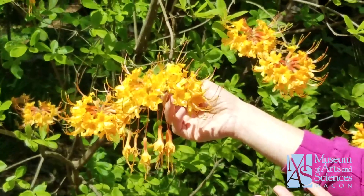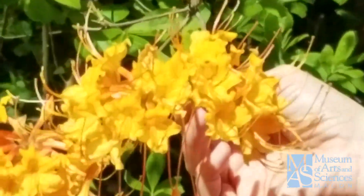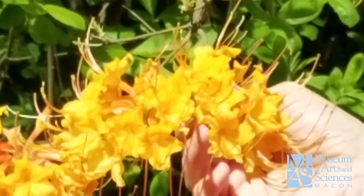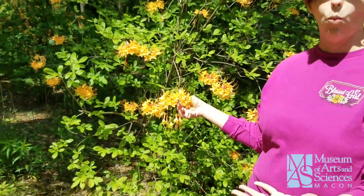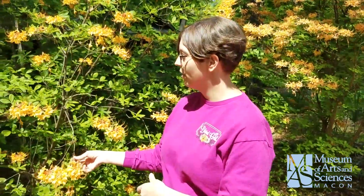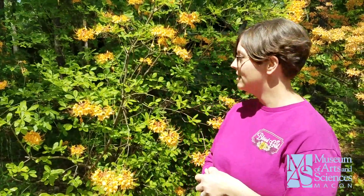An advantage of putting these in your yard is, for one thing, they are more designed to grow here in Georgia, so they tend to tolerate our weather very well. But they are also a huge attractor of birds and butterflies to your garden at home, and lots of people love having butterflies come into their garden. They also, when they bloom, make your yard smell wonderful. I wish we could smell over the camera, but there's a nice perfumey smell coming through the air from the azaleas.